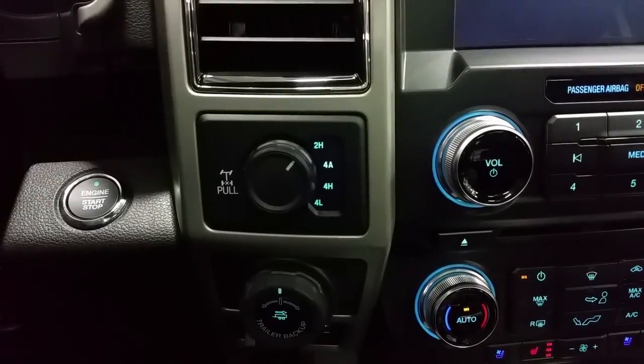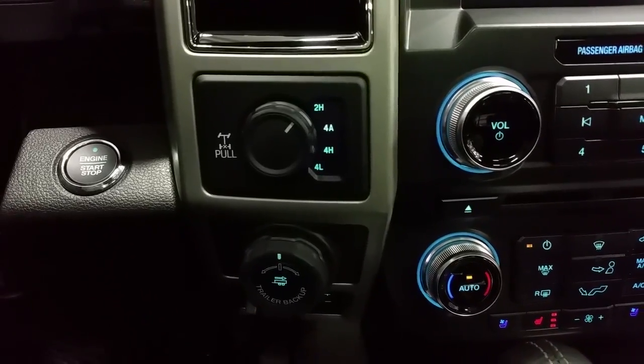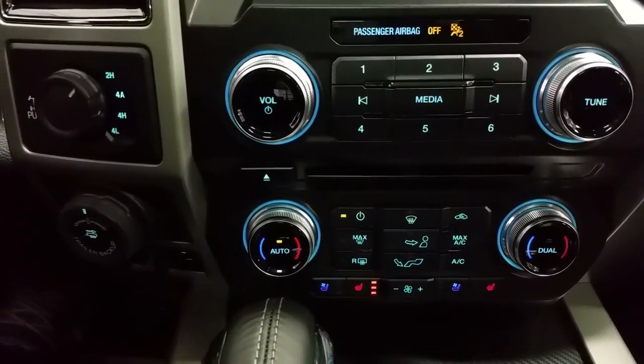The F-150 has push button engine start, electronic shifting 4WD with an automatic feature, pro trailer backup assist and an integrated trailer brake controller. Dual climate control zones, standard air conditioning and rear window defrost.